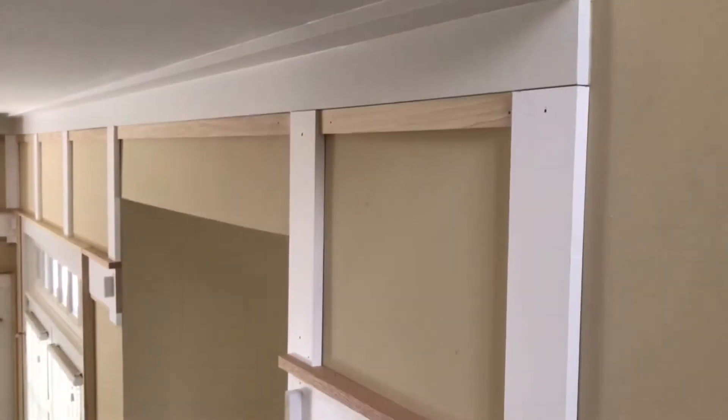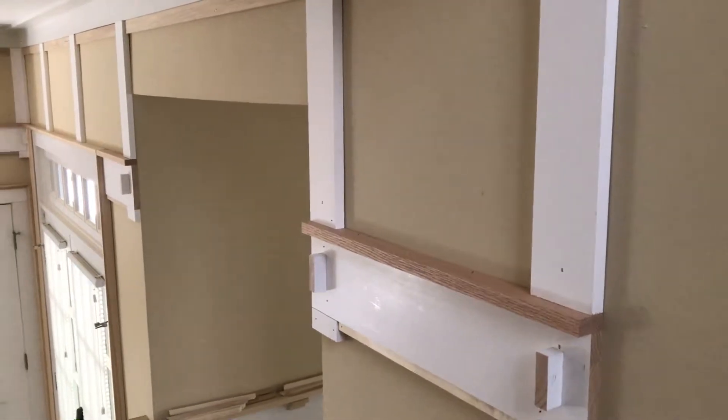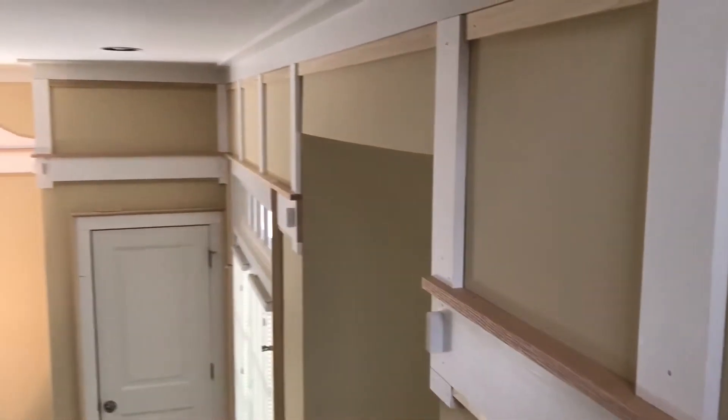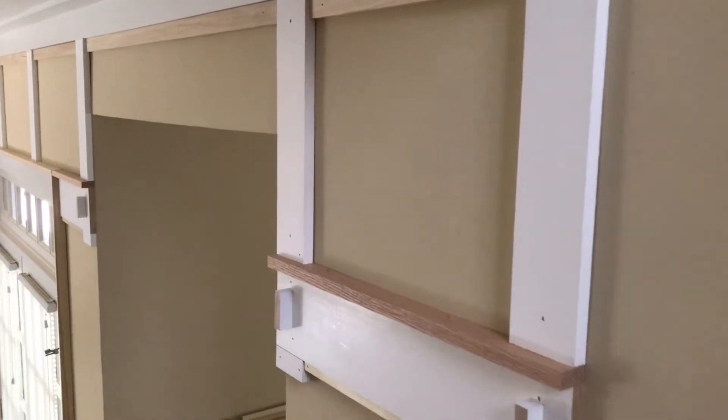Good afternoon, ladies and gentlemen. I've had an outrageously fun two days at Mike Jones' house right across the street, right next to Gentry and Brittany's house, and I have to say the roof rail is now completely finished.